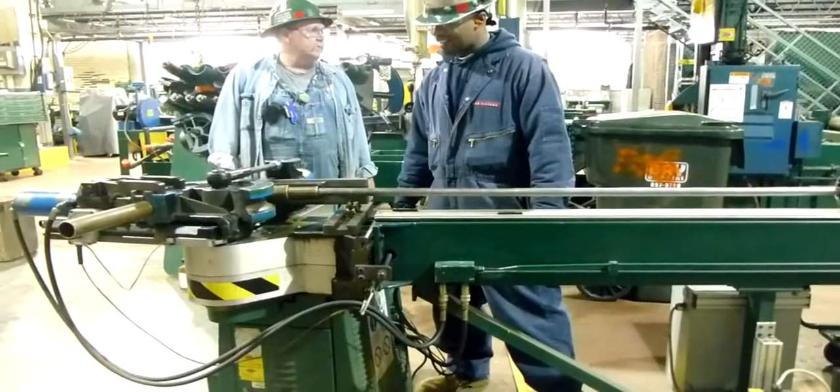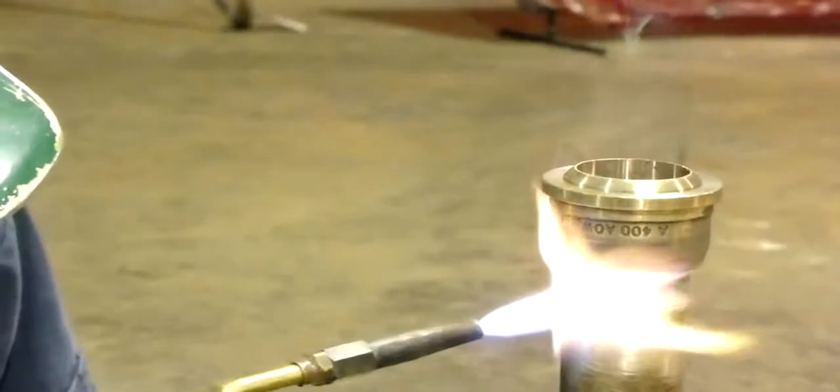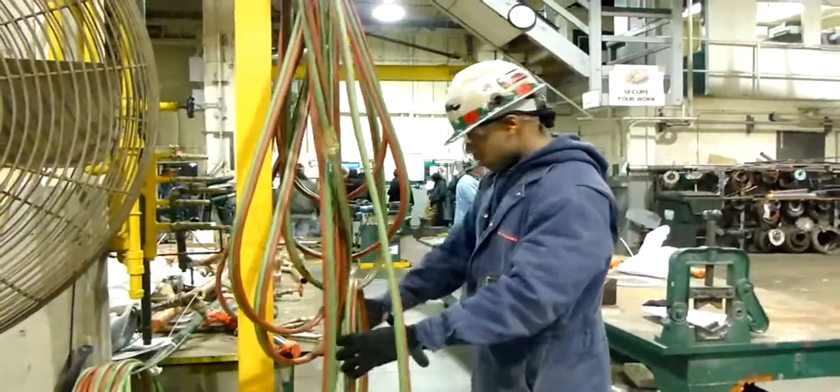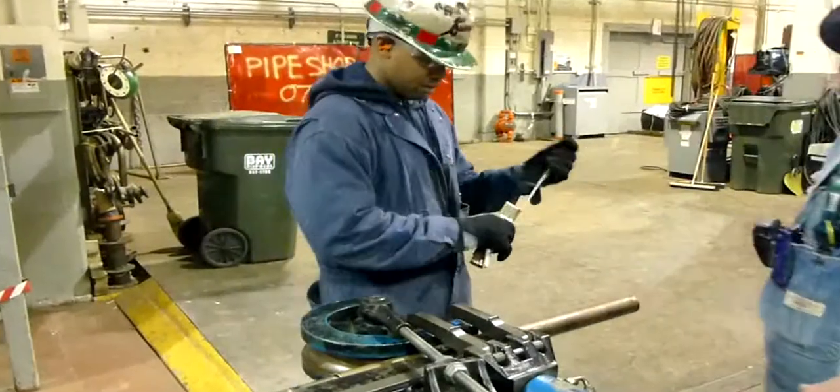Pipe fitter apprentices become proficient in bending pieces of pipe to match specifications, as well as learning to braise, grind, cut, and file. With the help of an apprentice instructor and four years of valuable experience, each apprentice will become a quality, first-class mechanic.